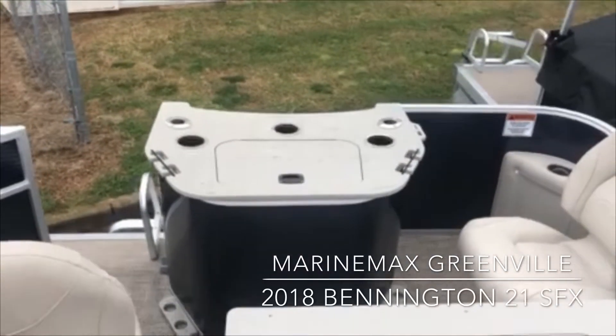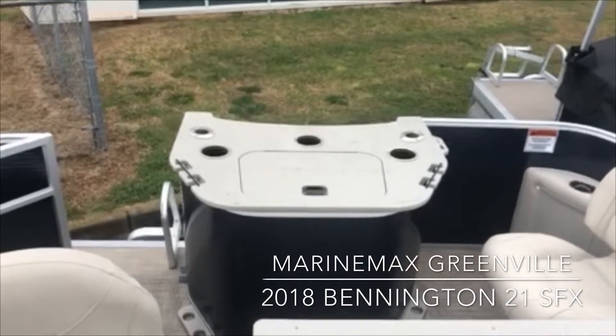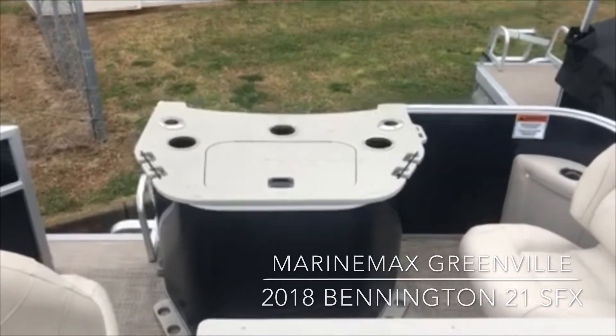Hi, my name is Scott Ryerson and I would like to take you through our Bennington 21 SFX pontoon with a 115 Yamaha.